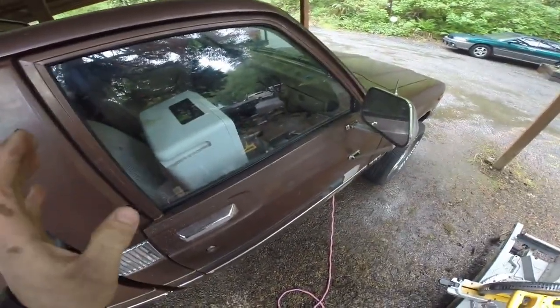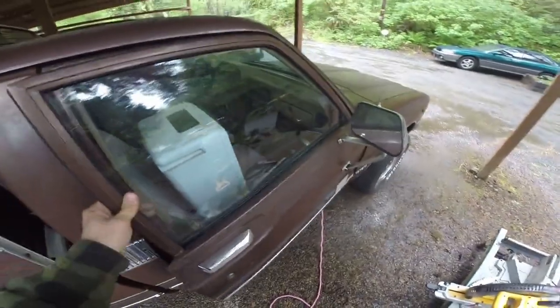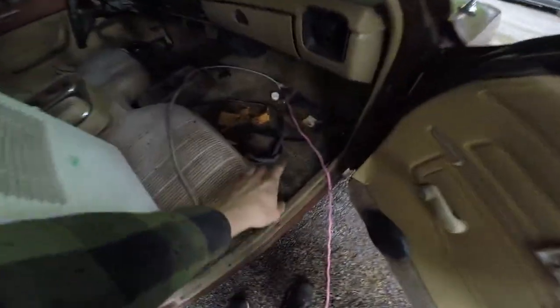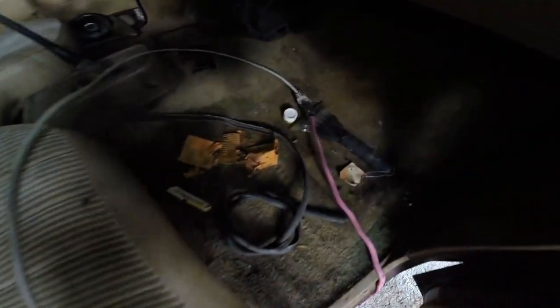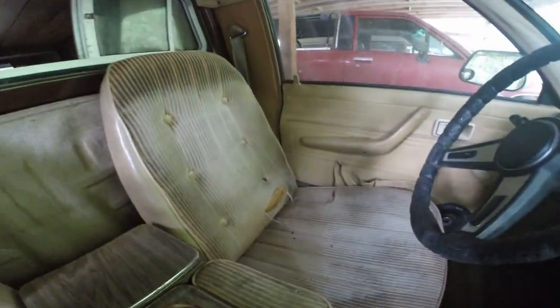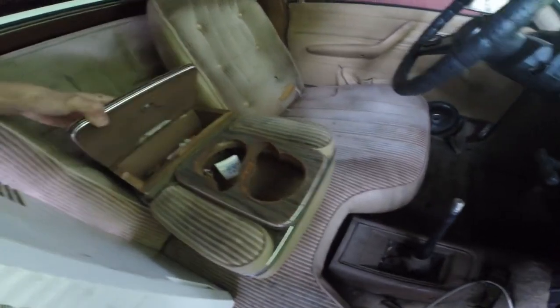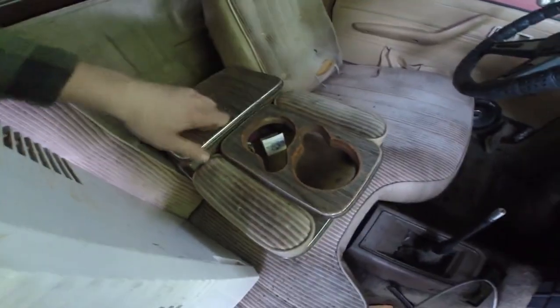I'm going to show you guys the interior right now. It's not immaculate, but it's really fucking cool. I'm dehumidifying it right now. It does have moisture damage down here in the carpet. So I'm going to dry that out and try to save this carpet — I think it's in good enough shape that I'm going to take it out and try to clean it up, try to fix any leaks and stuff. But anyway, look at the center console.